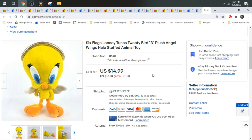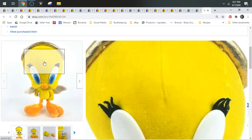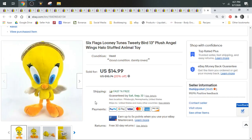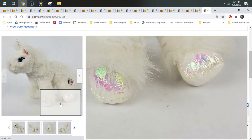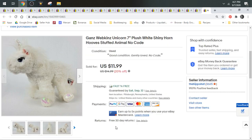Next up we have Looney Tunes Tweety Bird from Six Flags, and this Tweety Bird has some angel wings and a halo — a little bit more unique than your run-of-the-mill Tweety Birds that are kind of saturated. This one sold for $14.99, shipped first class. Here's another Gans Webkinz — this one's a unicorn. Typically unicorns are really good animals to source, kind of like dragons and other mystical creatures. This one sold for $11.99, shipped first class.